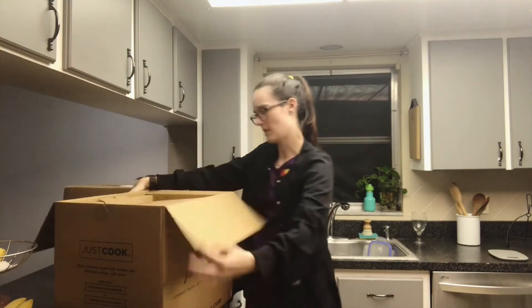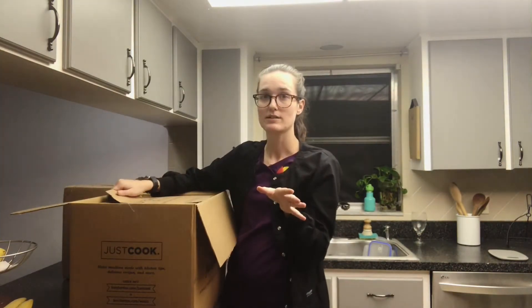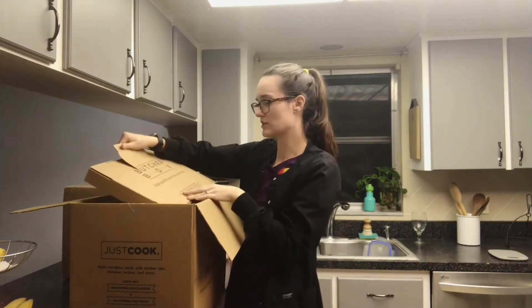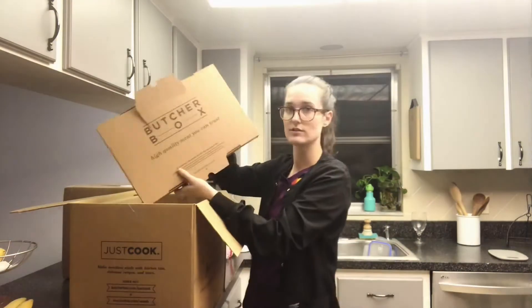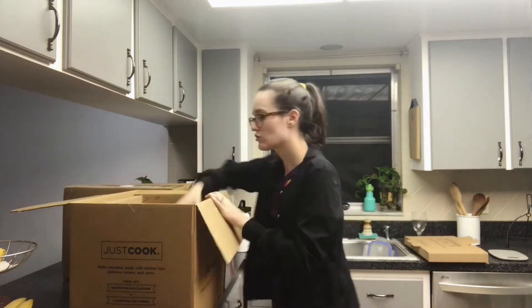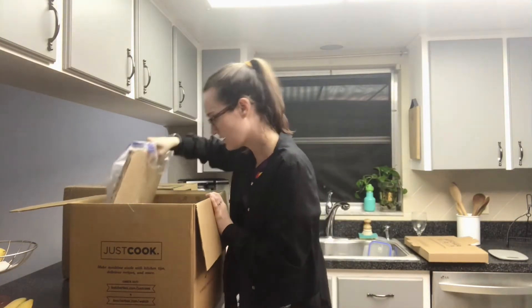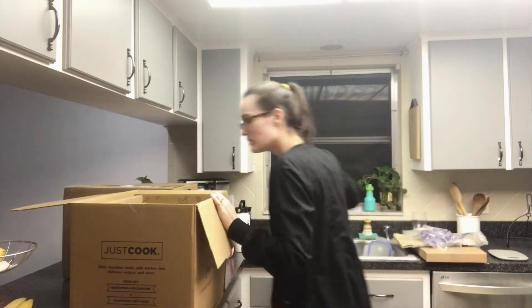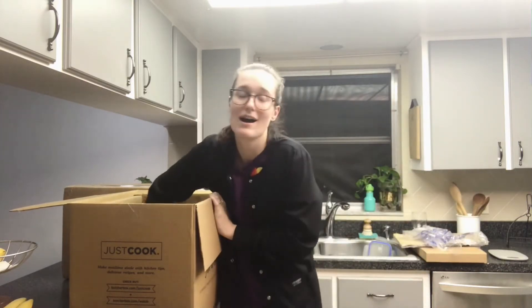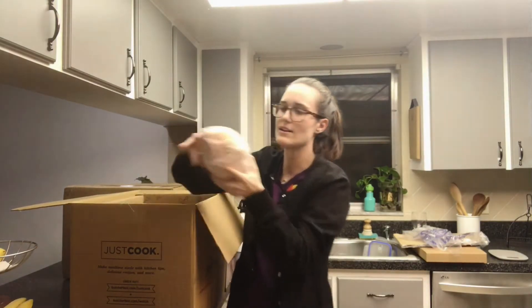So this first box — if you've never seen a Butcher Box unboxing before, it just comes with this thing on top and then there's dry ice inside.